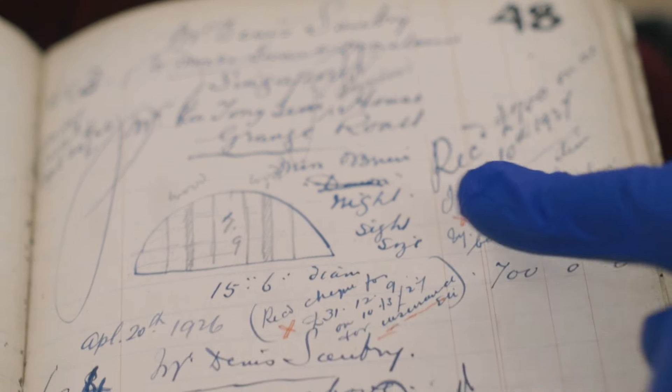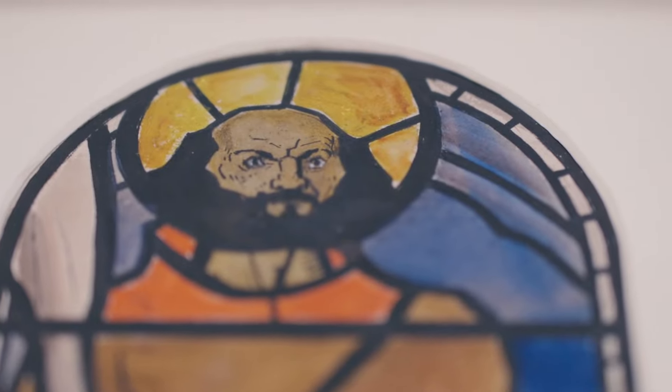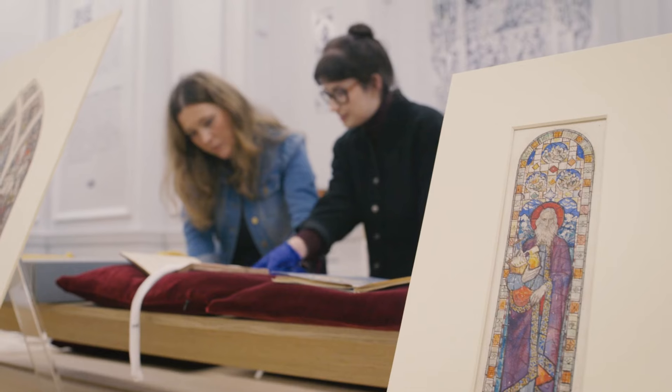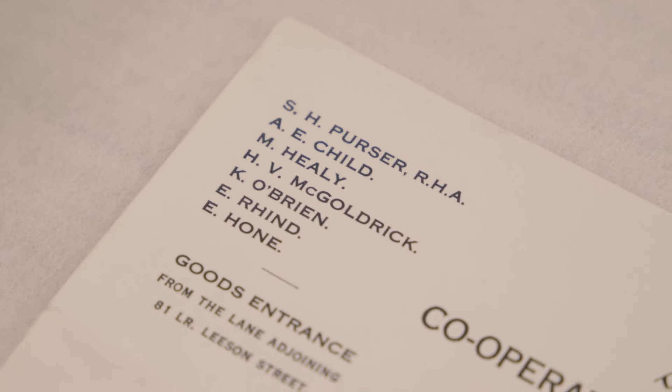The artists were really encouraged to develop their own personal style in the medium, so you can distinguish between the authorship of the different artists. Among the many artists that worked at An Túr Gloine were A.E. Child, Michael Healy, Wilhelmina Geddes, Catherine O'Brien, and Evie Hone.